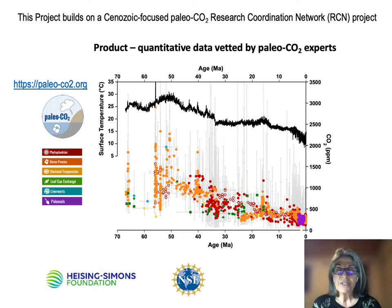This project builds on a research coordination network that has documented, evaluated, and where necessary and feasible, revised the proxy-based CO2 estimates for the Cenozoic. The plot you're looking at here is from the PaleoCO2 website and presents one of the outcomes of that previous RCN effort — a full suite of quantitative CO2 estimates for the Cenozoic that were vetted by a team of paleo-CO2 experts, including some of you.